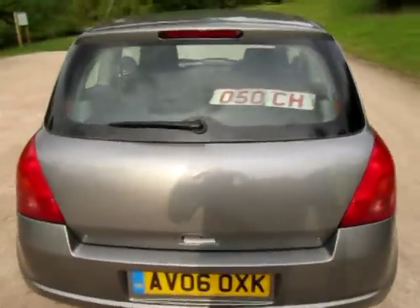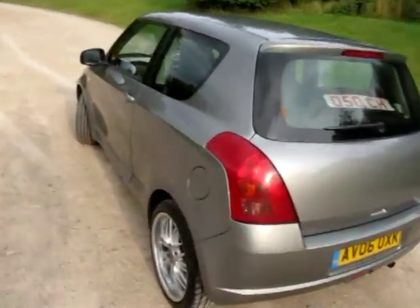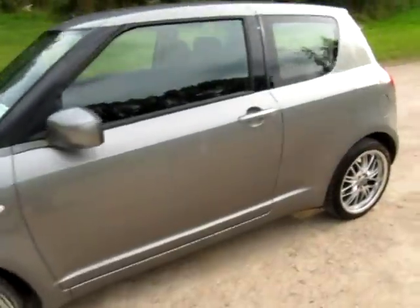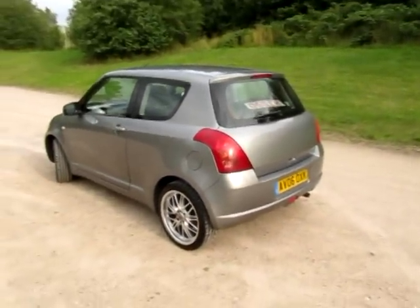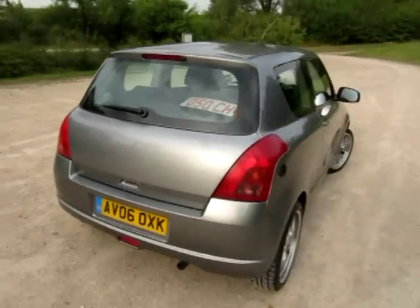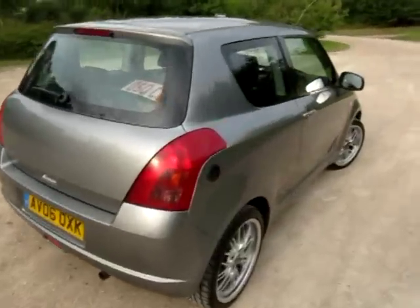It's on an 06 plate, registered the 22nd of April 2006. It's a two owner car and it also has the benefit of some nice low profile Wolf Race alloy wheels which rather set it off. In this gunmetal grey it looks very nice indeed. It's also been de-badged so there aren't any badges, which you can actually ask for at the factory when you order any new car today. So the Suzuki Swift badges are missing but they can be easily put back on.